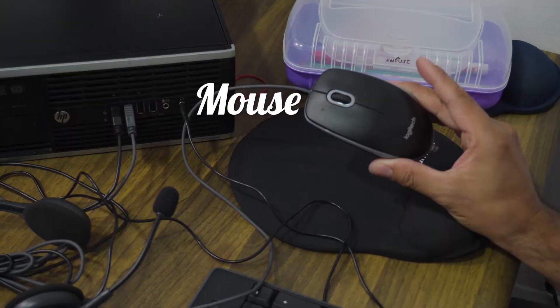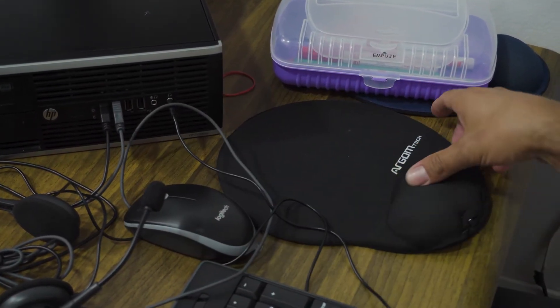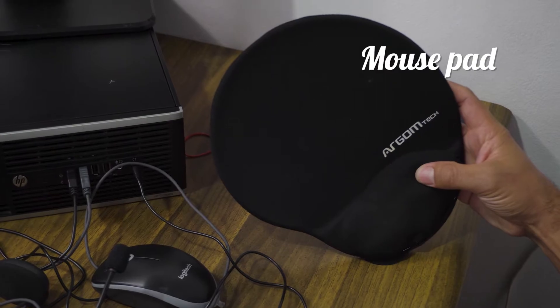the one I can use to make phone calls or to listen to music. The other thing connected to the USB port is my mouse. So this is my mouse and right here is a mouse pad. The mouse pad is what we use to put the mouse on top of so we can move it easily.